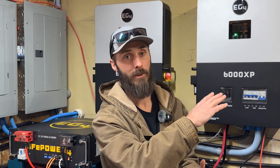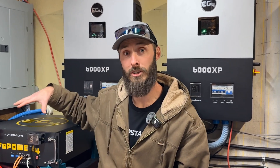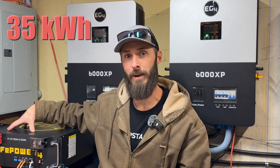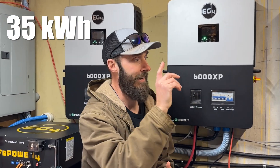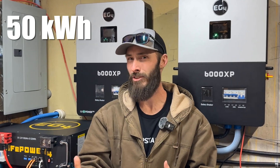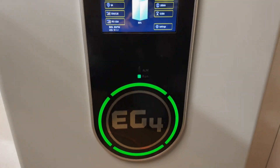In my setup I use about 2,000 kilowatt hours of energy a month, so I opted for three inverters and started with six batteries. I added a seventh battery and then added a wall mount that gave me the equivalent of three wall mount batteries. But if I was going to do it again I would definitely use the EG4 wall mount batteries.